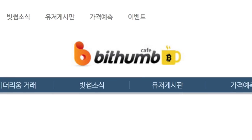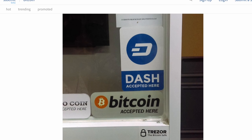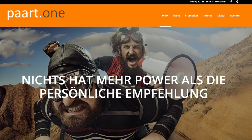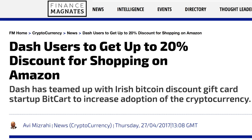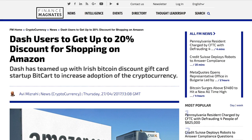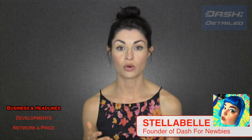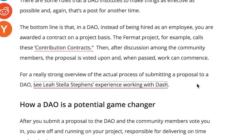Elsewhere in business, the Korean exchange BitThumb has just opened Dash trading. A coffee bar in Vietnam called Bee Coffee takes Dash for payment. And the marketing agency Part One, based in Hamburg, Germany, also takes Dash for their services. Finance Magnates covered the 20% Amazon gift card discount now available to Dash users through bitcart.io. And our very own Stella Bell had her article detailing working for the Dash DAO mentioned in a VentureBeat piece on the future of business organization.